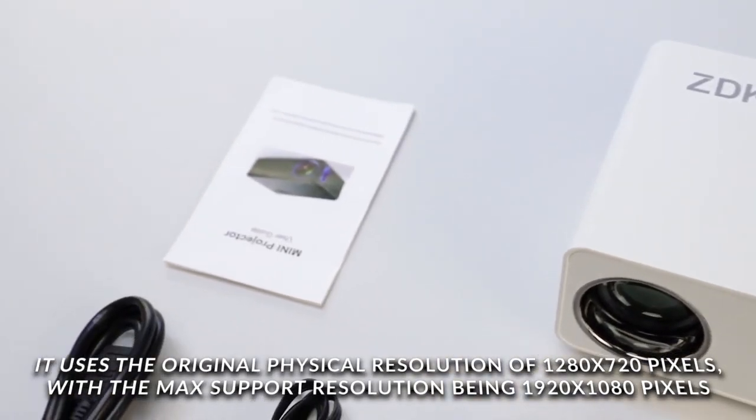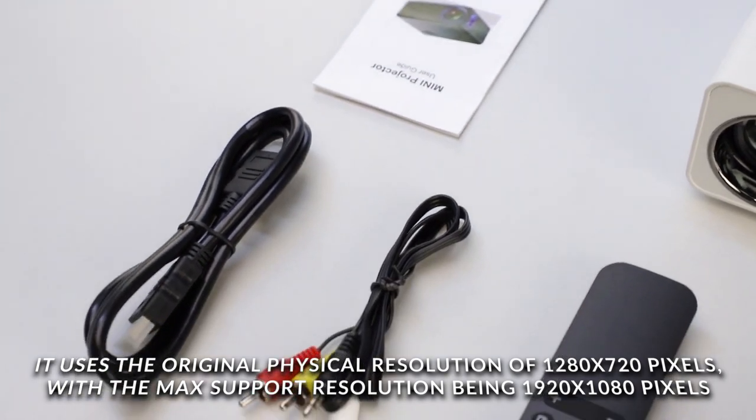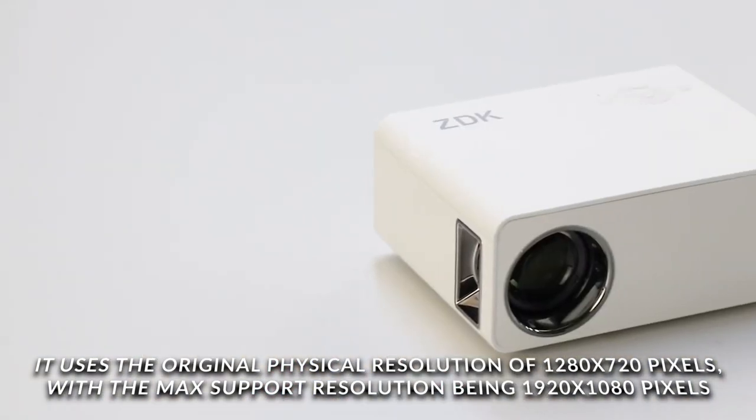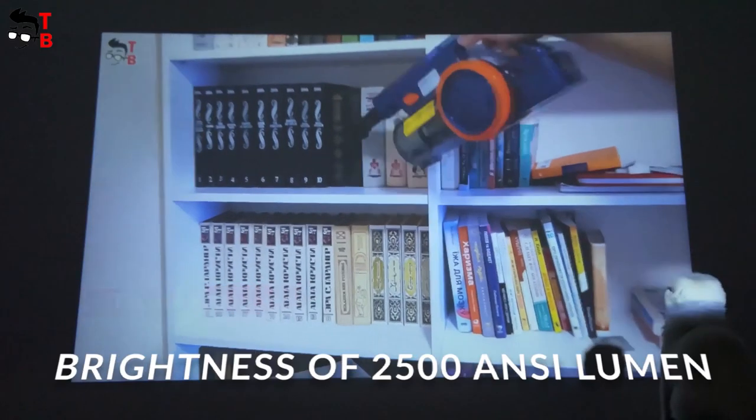It uses the original physical resolution of 1280 by 720 pixels with the max supported resolution being 1920 by 1080. It has three layers of refractive glass lenses providing an evenly distributed image with no blurry edges.